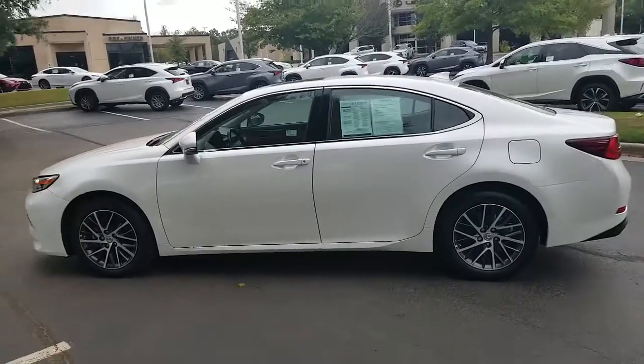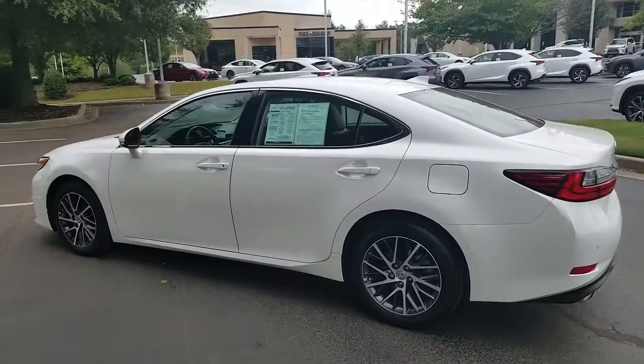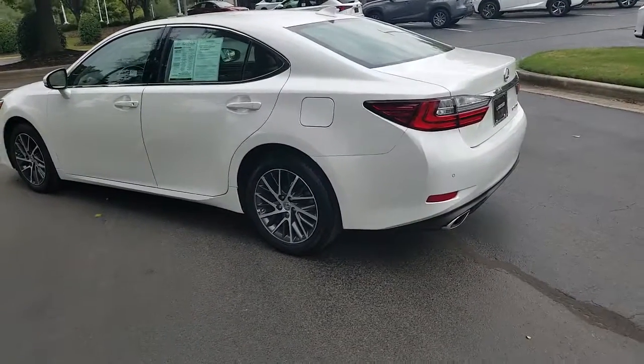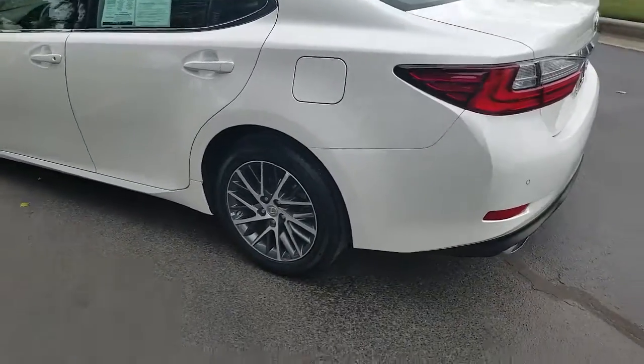It has a 3.5 liter V6 with a 6-speed automatic transmission. As you can see, it has 4-wheel disc analog brakes with 17-inch alloy wheels.